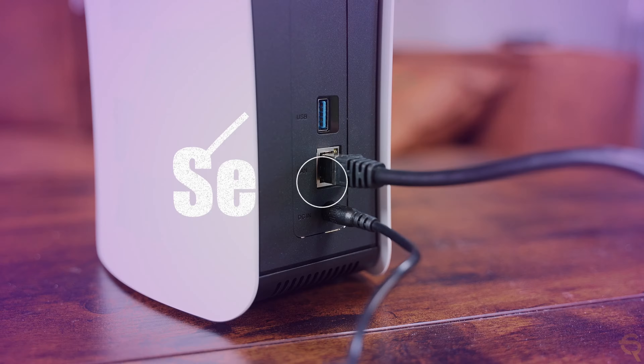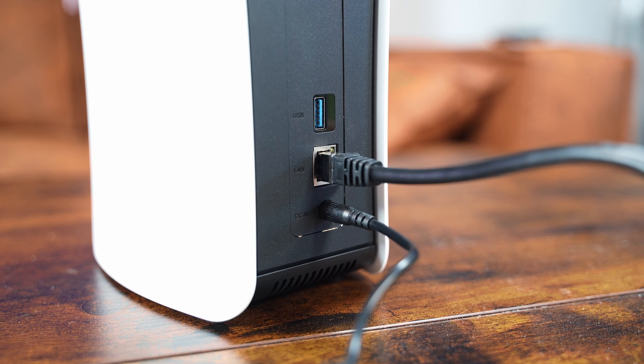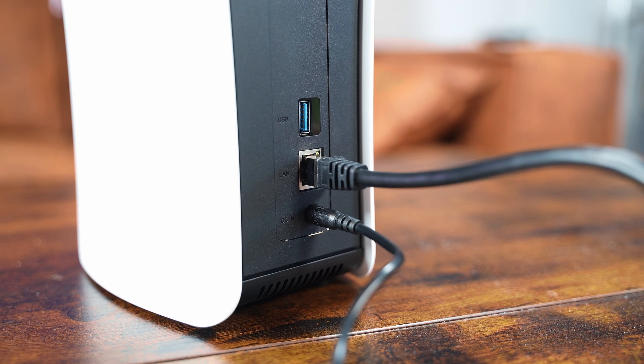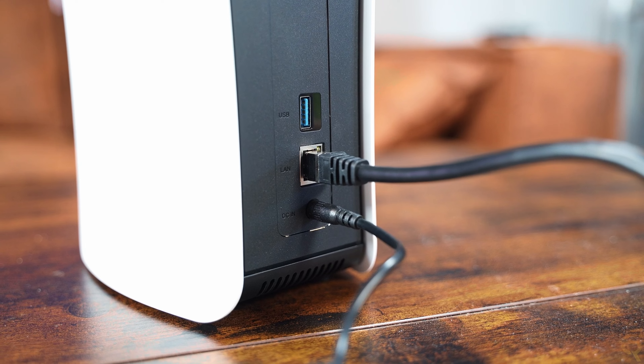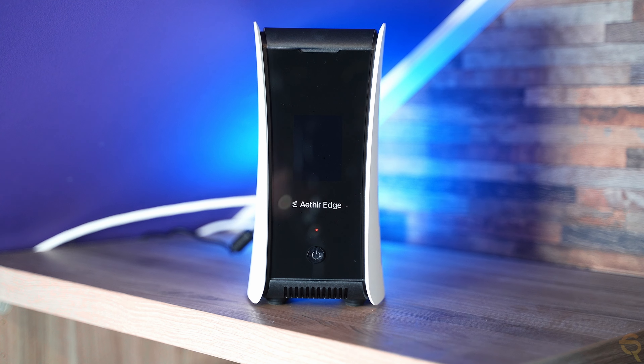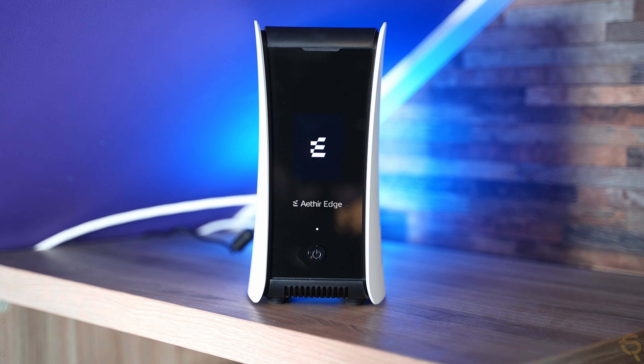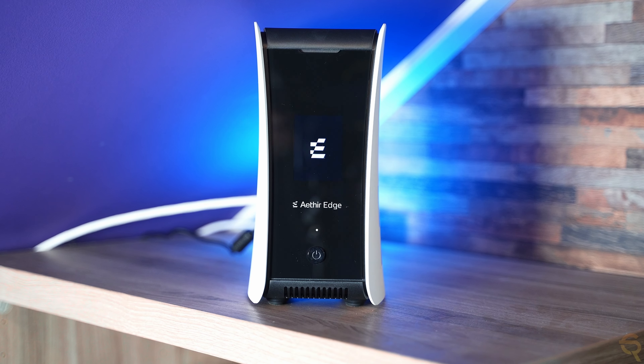I've made a dedicated unboxing and setup video, so let me quickly show you how to set the device up. First things first, you plug in the ethernet cable into the second slot, and then the power adapter cable into the first bottom slot. Then it's time to set this thing up. Once connected, boot it up and go to the next step — make sure you hold the button for six seconds. While it's booting up, check the manual: you need Bluetooth on your mobile device to pair it.